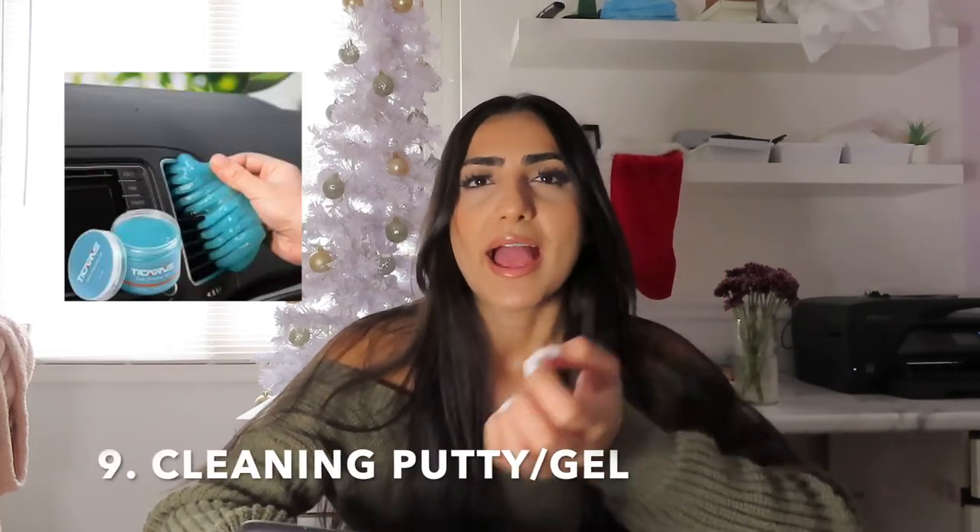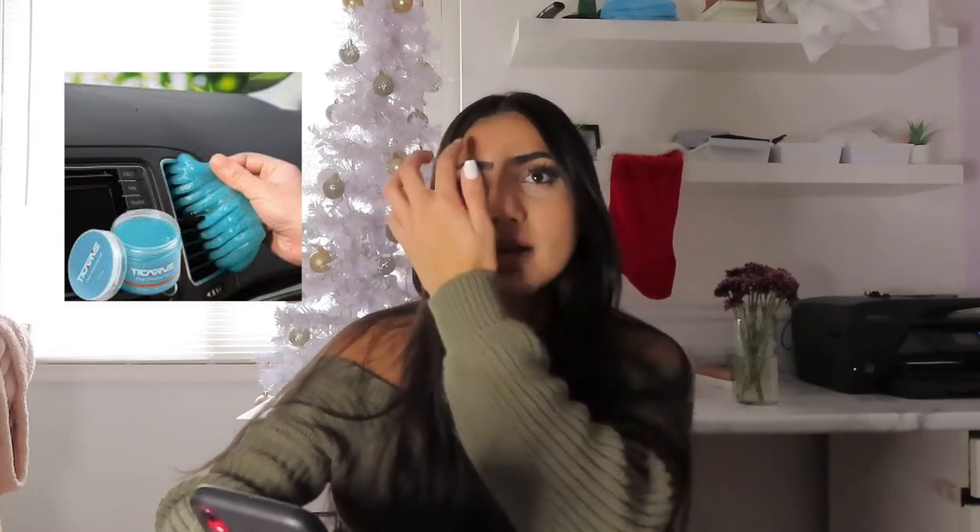Number nine is a sticky putty for your car — it's like a blue putty that you put in your cup holders and it collects dust and dirt from those hard-to-clean cracks. I've seen it trending on TikTok and it's a really cool idea for the guys. Number ten is a game for their gaming device, mainly for the guys — but honestly everything I'm mentioning can go for guys or girls, just to clarify.